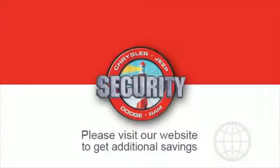If you're in the market for a used or certified Dodge, Chrysler, Jeep, or Ram, let us introduce you to Security.